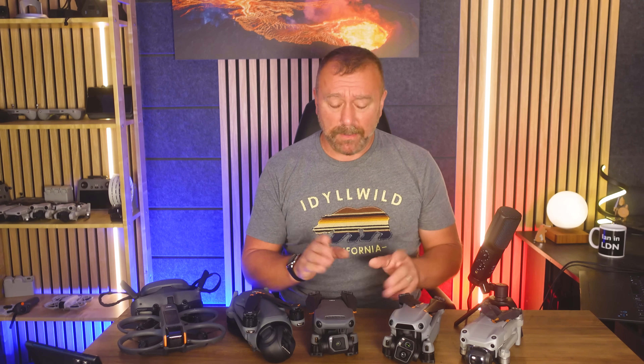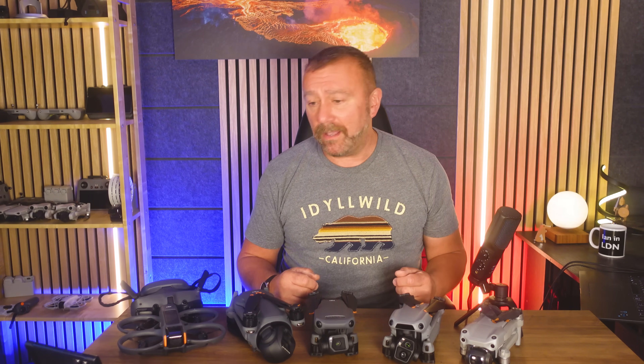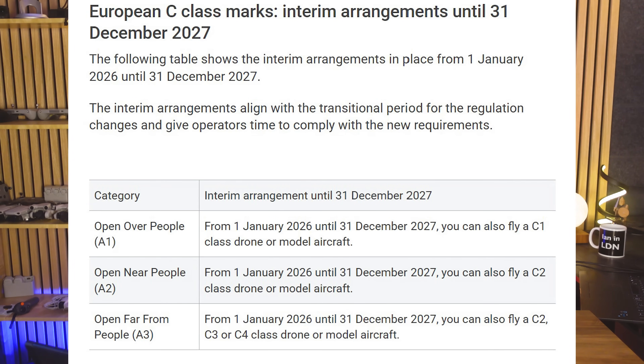Let's recap the actual rule that now opens things up for models like the Air 3 and the Air 3S. From the 1st of January 2026 until the end of 2027, you can fly drones marked with a C1 label as if they had a C0 label, meaning you can fly them as if they were a mini drone.